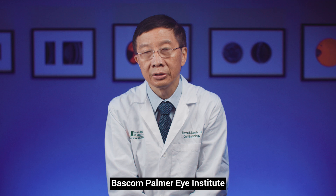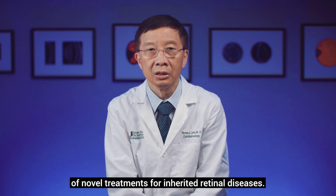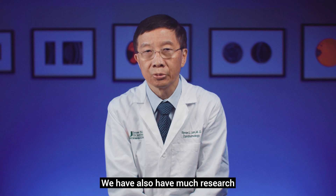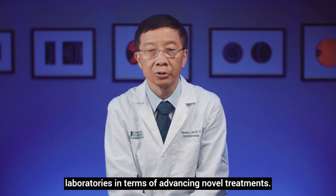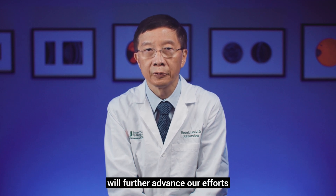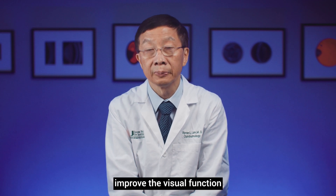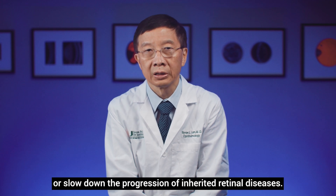Bascom Palmer Eye Institute has been at the forefront in terms of human clinical testing of novel treatments for inherited retinal diseases. We also have much research in our basic science laboratories in terms of advancing novel treatments. The donations from the Mark J. Daly Inherited Retinal Disease Center will further advance our efforts in finding treatments that can either improve visual function or slow down the progression of inherited retinal diseases.